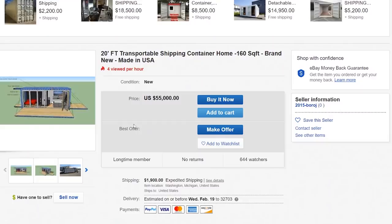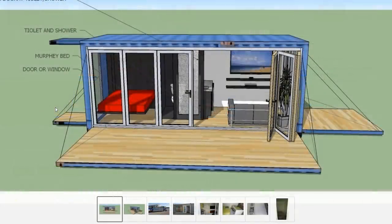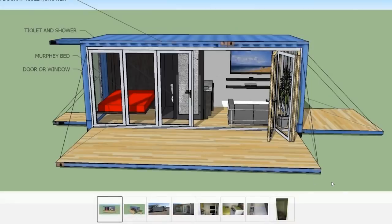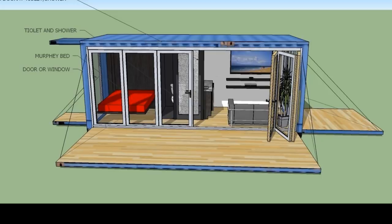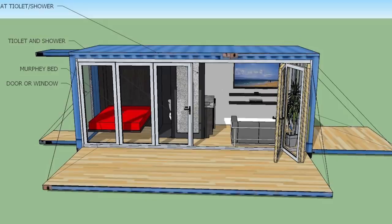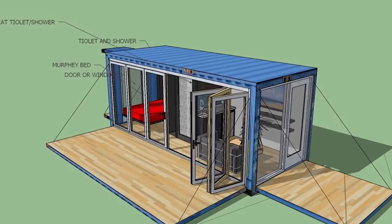Next we have a 20-foot transportable shipping container home, 160 square feet, brand new, made in the US for fifty-five thousand dollars. That's essentially the same price as ours, which is a 40-foot — so we're giving you twice the house. The rule of thumb I've come across when buying things online without being able to see them in person is the patented bait-and-switch: they show you something super fancy, and when you actually see the product it's like, wow, that is really crappy.